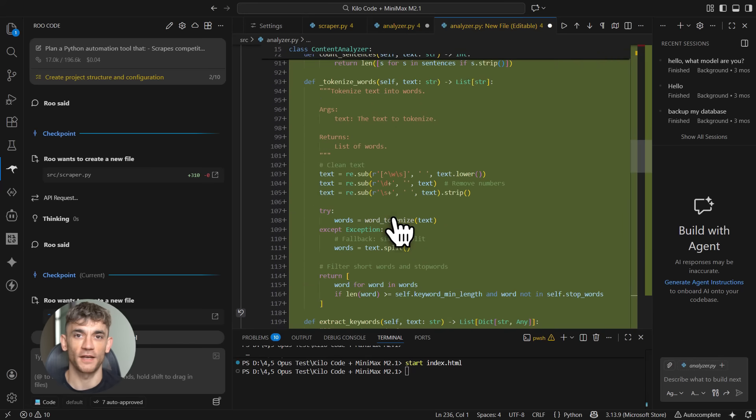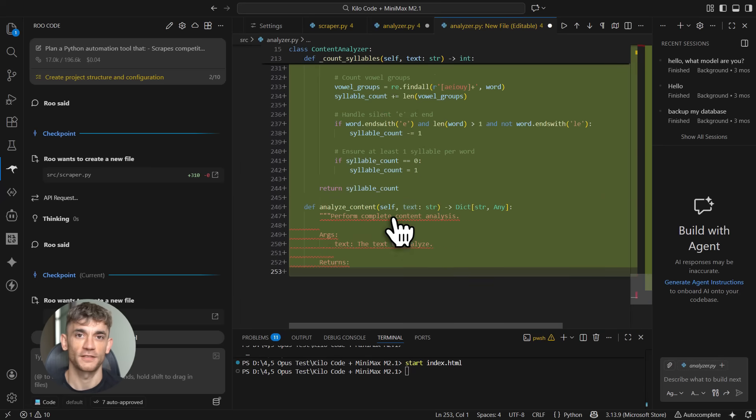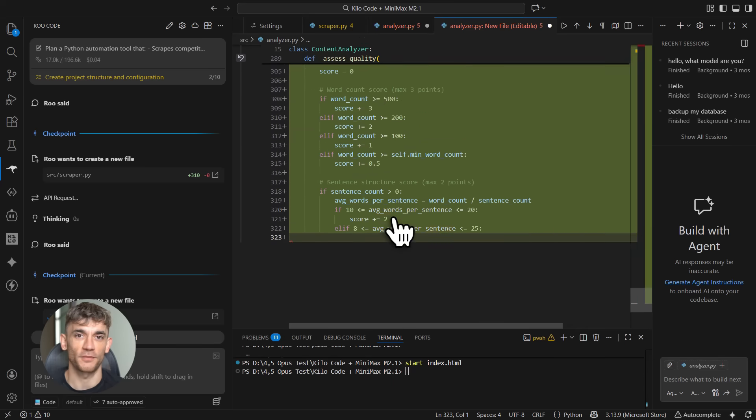Kilo Code can read your entire codebase, so when you ask it to add a feature, it understands how everything fits together — it knows your file structure, your existing functions, your coding style. This means it doesn't dump random code that breaks everything; it generates code that actually integrates with what you already have. Most AI coding tools spit out generic code and you spend hours making it work with your project, but Kilo Code understands context, and that makes all the difference.